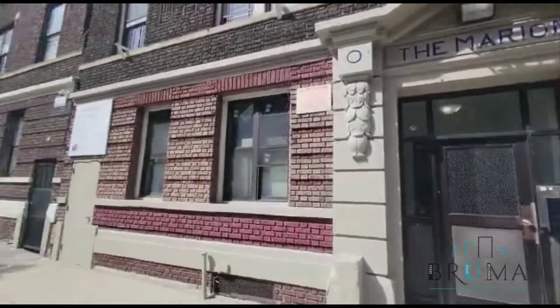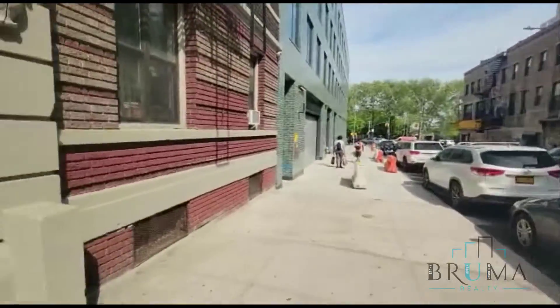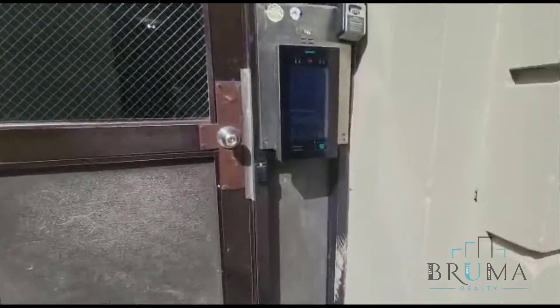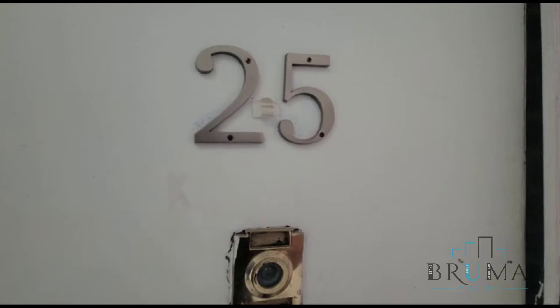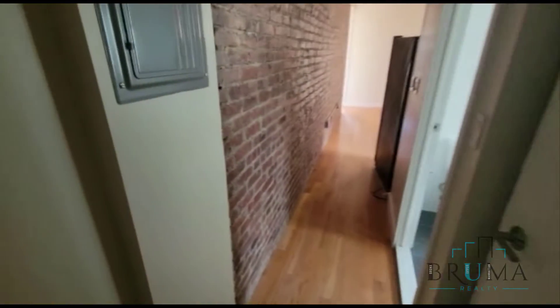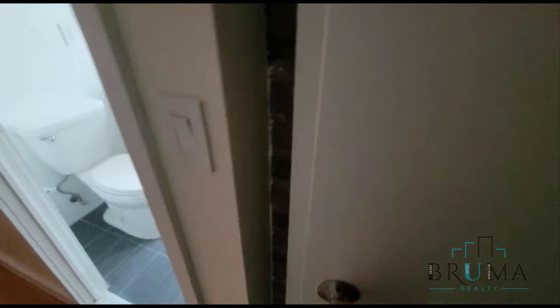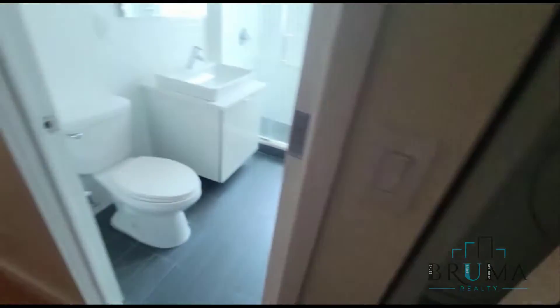517 West 180th — this is a nice secure building. Apartment 25 is a really nice four-bedroom apartment on the fifth floor of a walk-up building, with your own washer and dryer in unit.